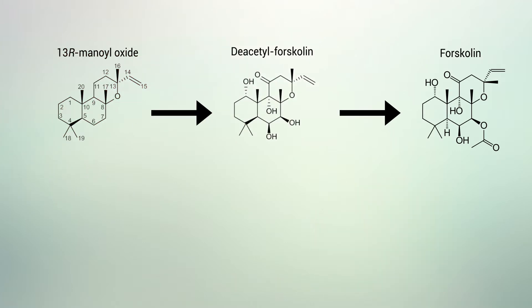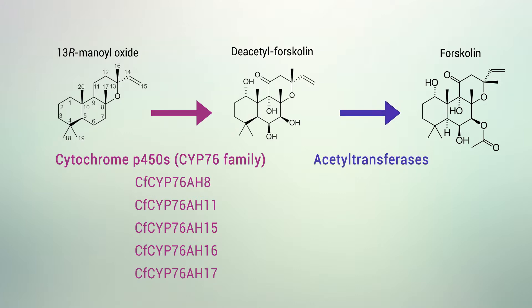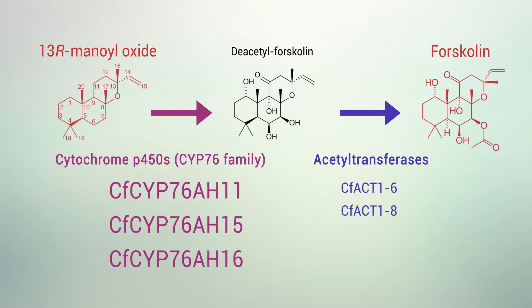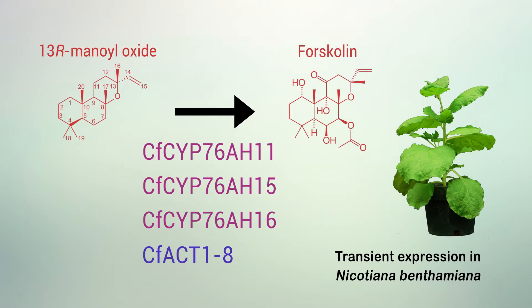In our study, we report the discovery of five cytochrome P450s and two acetyltransferases which catalyze a cascade of reactions converting the Forskolin precursor 13-R-manooxide into Forskolin and a diverse array of additional labdane-type diterpenoids. A minimal set of three P450s in combination with a single acetyltransferase was identified that catalyzes the conversion of 13-R-manooxide into Forskolin, as demonstrated by transient expression in Nicotiana benthamiana.